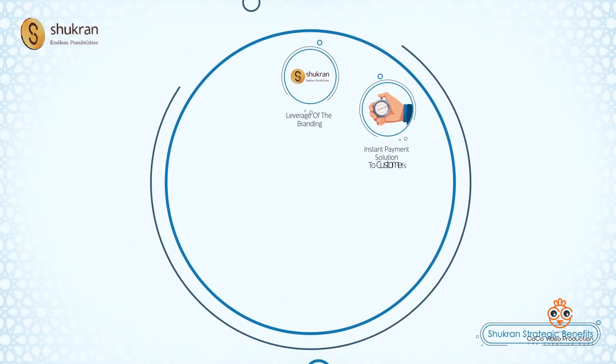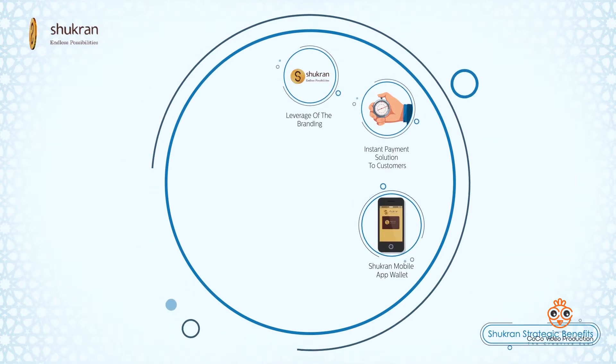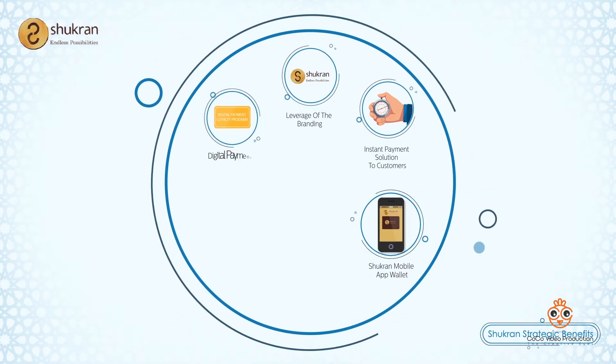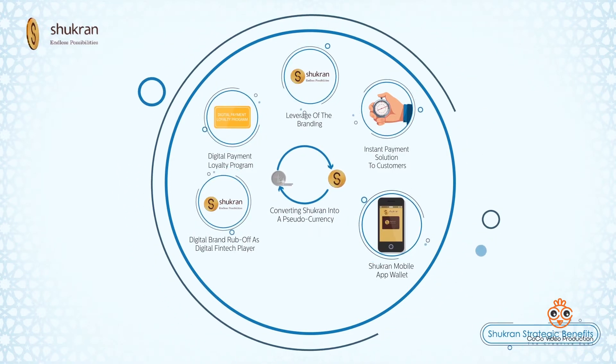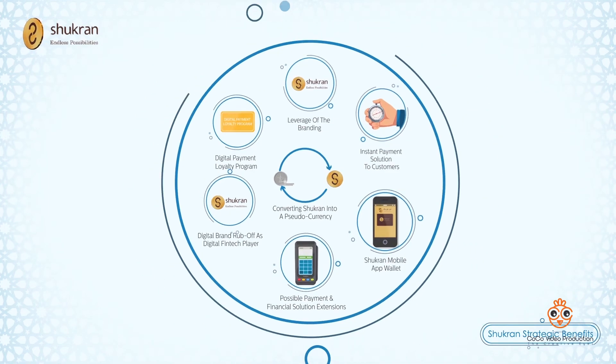Key strategic benefits include positioning Shukron as an instant payment solution, offering the Shukron mobile app wallet, sharing transaction-level data with Shukron for the loyalty program, digital brand rub-off on Landmark, converting Shukron into a pseudo-currency, and possible payment and financial solution extensions to Landmark's supply chain.